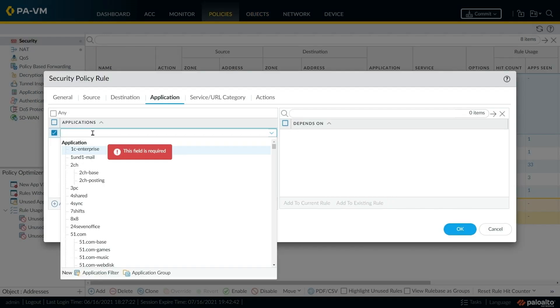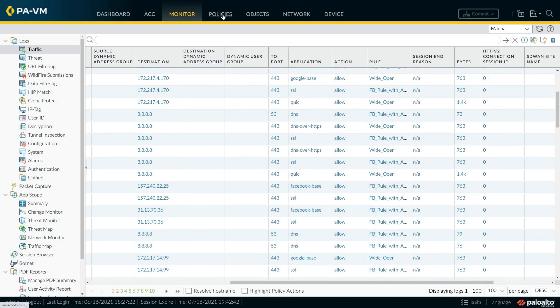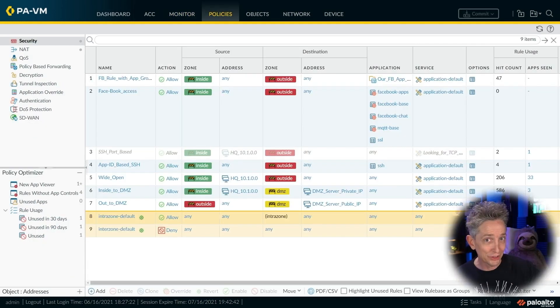So no matter your role or responsibilities, with our PCNSA training, you'll understand how to use Palo Alto's cutting-edge tools to protect networks from emerging cyber threats. This skill course is designed for security professionals with three to five years of experience with security appliances.